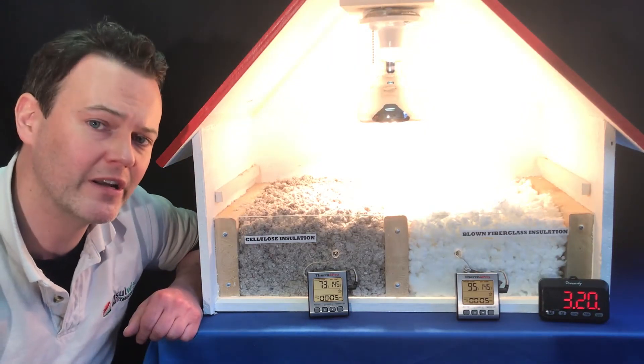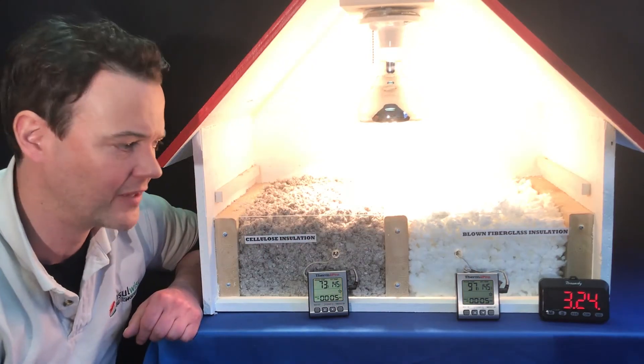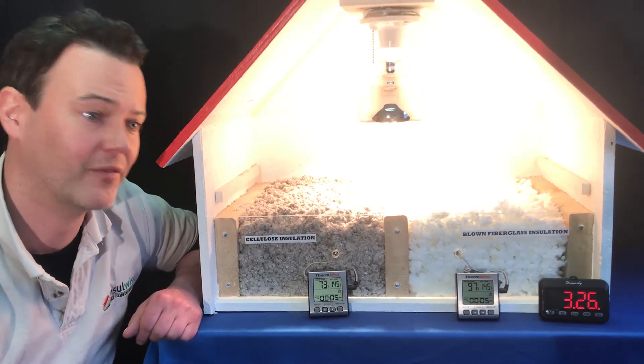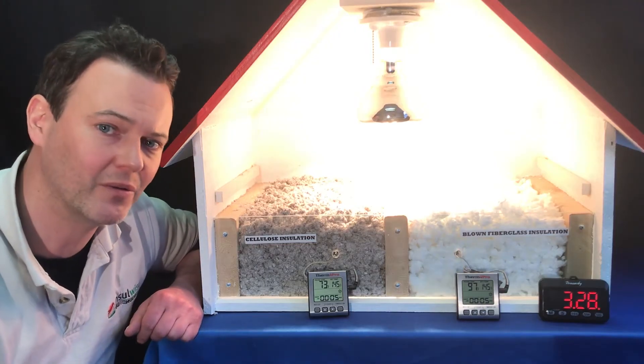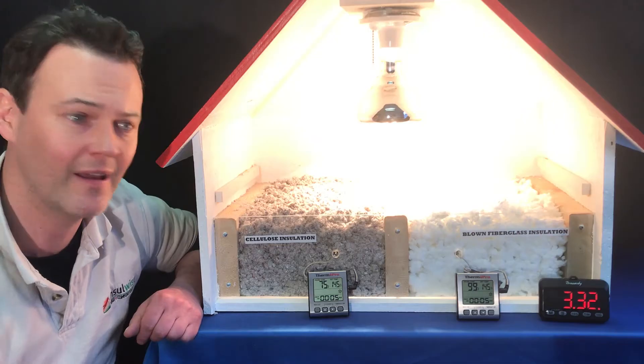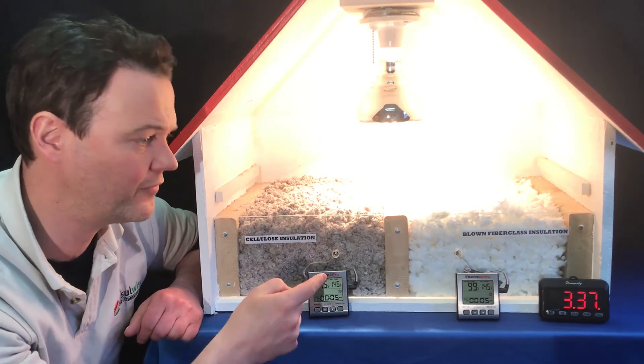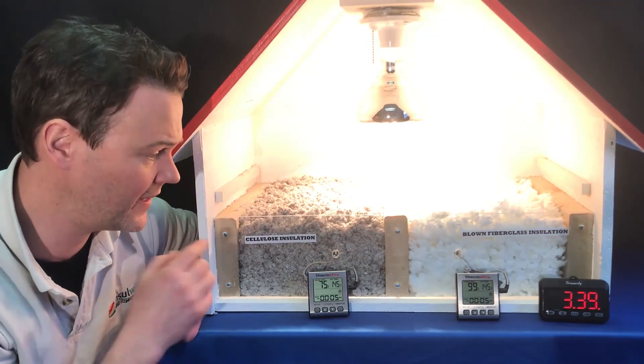So if you have somebody come out for an insulation estimate and the guy is recommending blown fiberglass — because maybe it's what his franchise tells him to put in, or maybe it's what his dad or uncle showed him back in the 70s or 80s — he's got to have a justification for why he wants to use something that is clearly inferior in performance to cellulose.